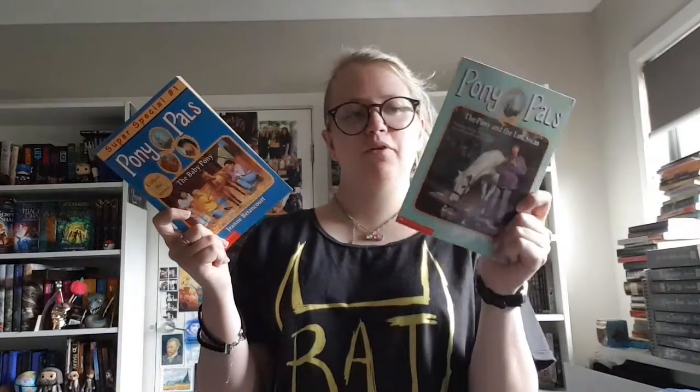I have four books in the Animal Ark Classics series, which were given to me by my granny — they're very near and dear to me because she has since passed, so I will pass them on to my children. There's Pony in the Porch, Donkey on the Doorstep, Owl in the Office, and Kittens in the Kitchen. Animal Ark is about a girl named Mandy, daughter of two vets, who has various adventures with animals. I also have two Pony Pals books: The Baby Pony and Pony in the Lost Swan — I kept one because it has a baby foal in it, and the other because they save a swan family from boys with arrows.